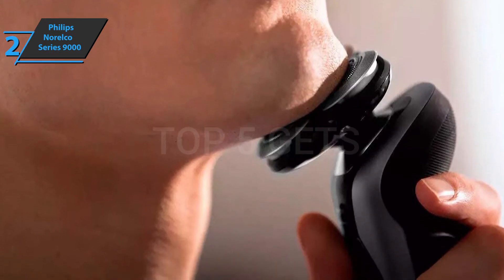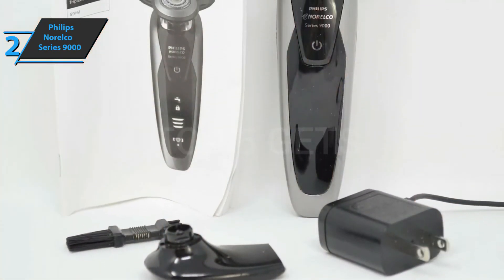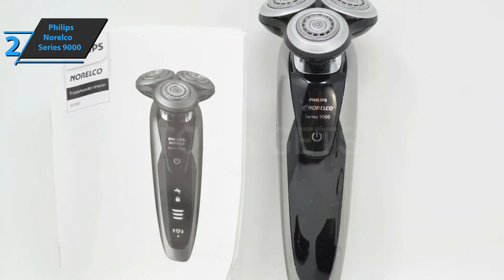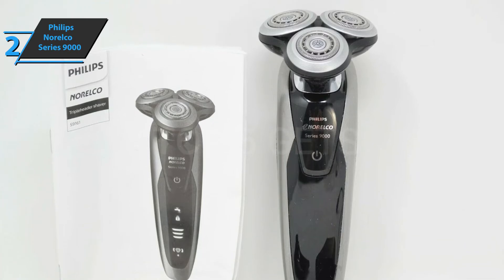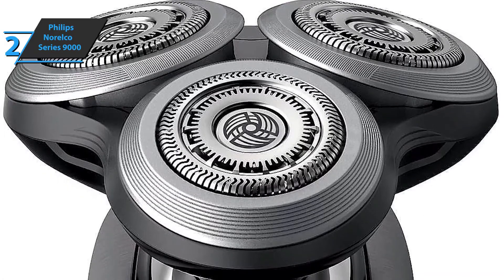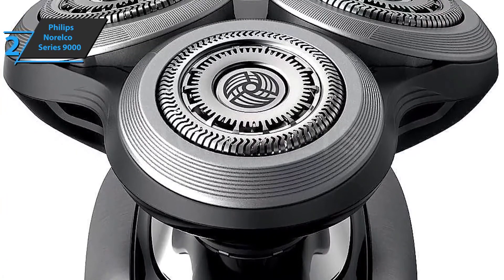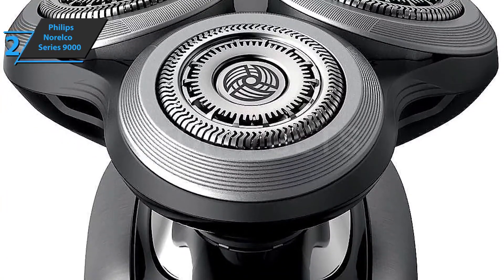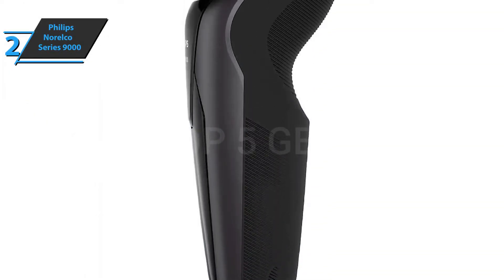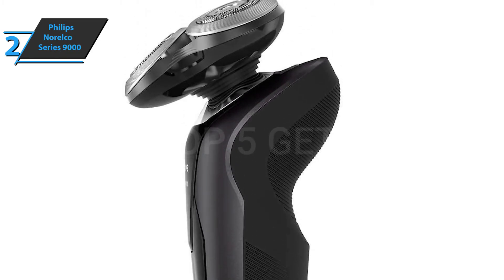The Philips Norelco Series 9000 includes a Smart Clean Plus feature that cleans, lubricates, dries, and fills your razor for optimal performance. The waterproof body allows for a comfortable dry or wet shave with gel or foam. The device boasts three shaving adjustment modes: sensitive for a smooth but thorough shave, normal for daily shaving, and fast for a time-saving quick shave. The package includes a Smart Click Precision Trimmer, a Smart Clean Plus cleaning and refilling system, a cleaning cartridge, and a travel bag. After just one hour of charging, users get 50 minutes of wireless shaving, with fast charging also available.